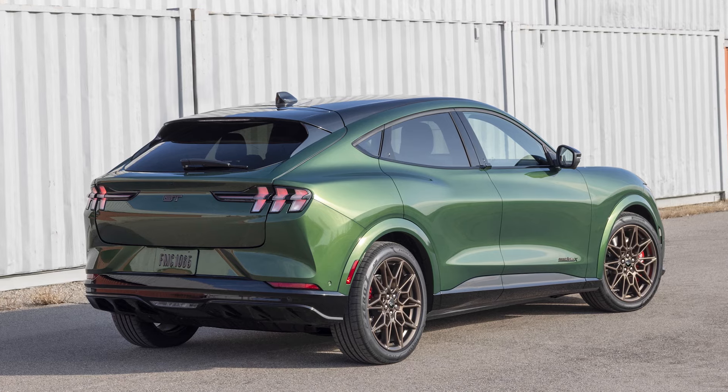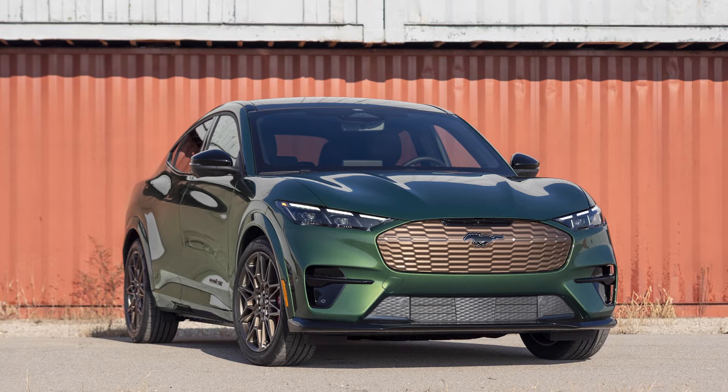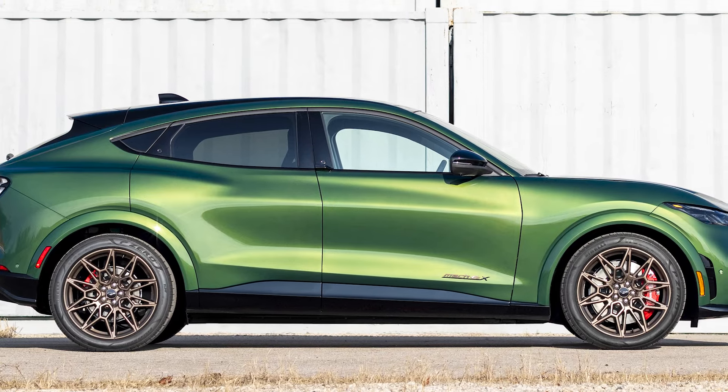With its exclusive styling and performance upgrades, the new bronze appearance package adds further appeal and personalization to Ford's exciting electric Mustang Mach-E.